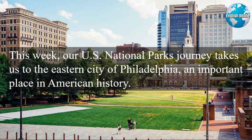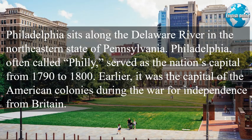This week, our U.S. National Park's journey takes us to the eastern city of Philadelphia, an important place in American history. Philadelphia sits along the Delaware River in the northeastern state of Pennsylvania. Philadelphia, often called Philly, served as the nation's capital from 1790 to 1800.